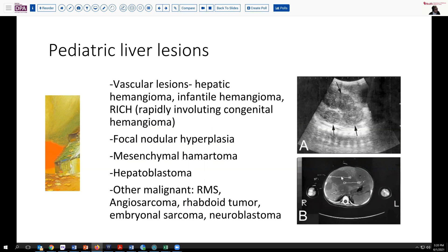Pediatric liver lesions are not uncommon, and the most common things we encounter are probably vascular lesions, which include hepatic hemangioma, infantile hemangioma, and so-called RICH syndrome — rapidly involuting congenital hemangioma. There are multifocal and diffuse variants as well. Focal nodular hyperplasia can develop in somewhat older children, and mesenchymal hematomas can at times present as masses, usually not multiple.